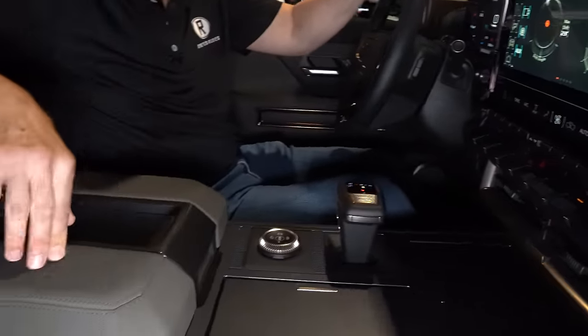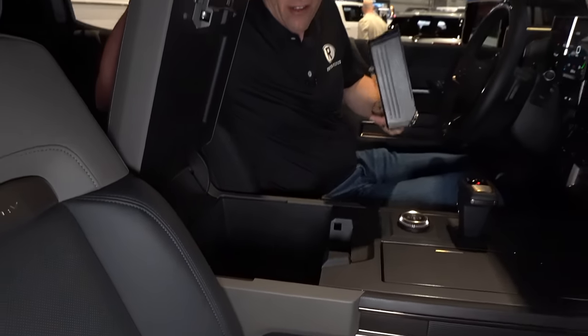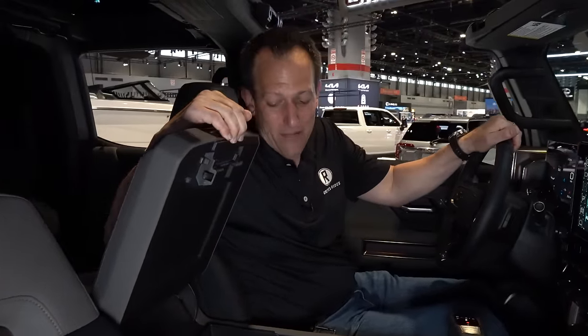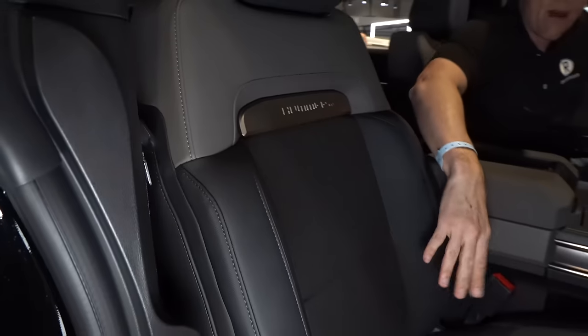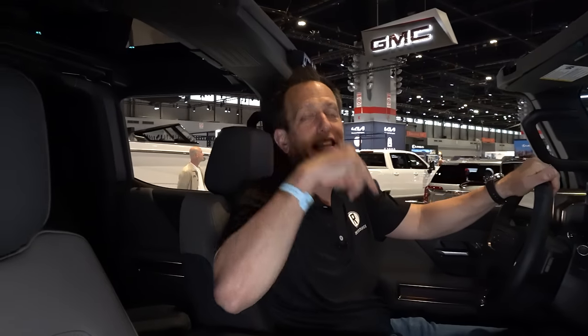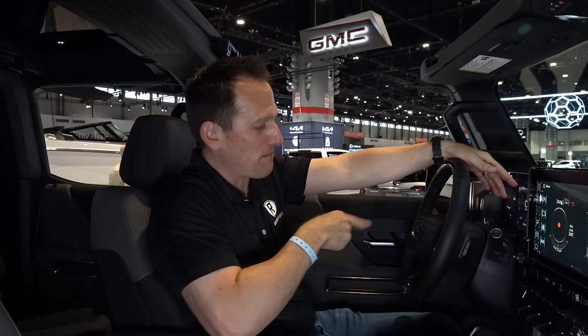Coming back to the center console — soft touch material. Open this up and you've got a party tray with a 12-volt outlet. The seats have that neoprene wetsuit-style material with the Hummer EV name. Power adjustments for the passenger, power adjustments for the driver. You've got the transparent roof panels — all of them come off to give ultimate headroom. Let's come over to the business side and show you behind the wheel.